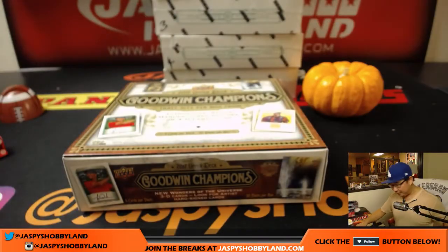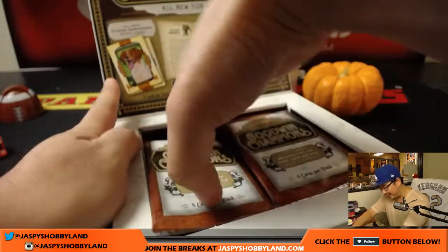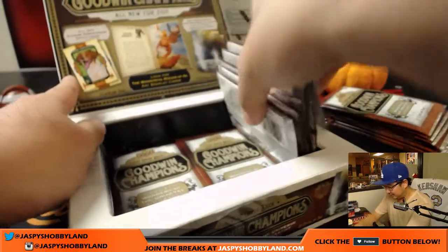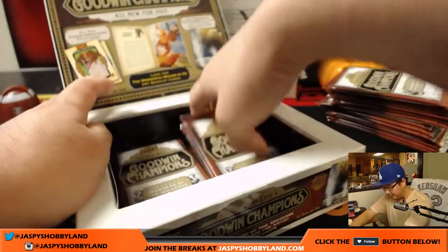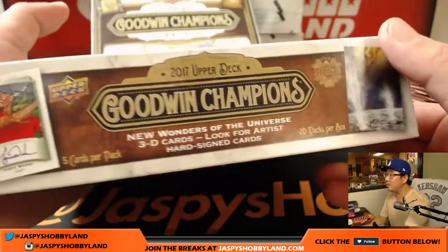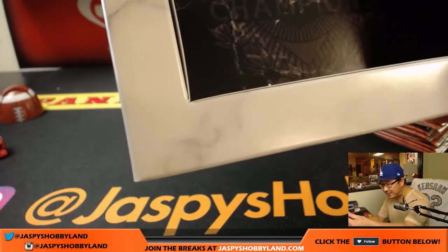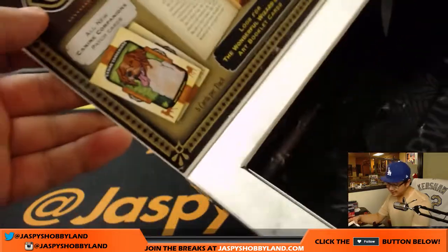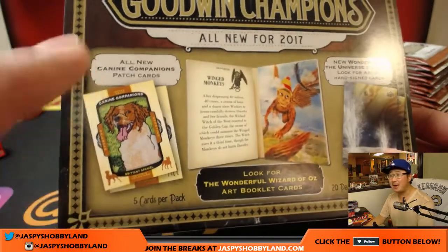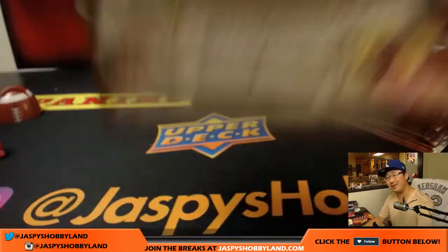There's all sorts of weird, goofy things in Goodwin that I really like. There's Wonders of the Universe, there's Lenticulars, there's Wizard of Oz stuff this year, Canine Companions stuff. A lot of these are short printed. You'd be shocked at how some of the shorter printed ones will resell on a secondary market. It's insane.